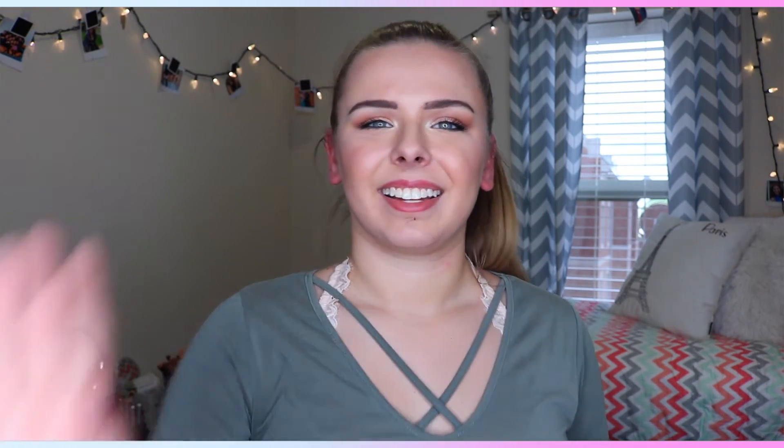I hope you guys liked this video! If you did, make sure to give it a big thumbs up and comment down below what you guys want to see next, or click the little I icon to go answer my poll. Don't forget to subscribe if you're not already — the big red button is down below. Click the little bell so you're notified on my future videos. I love you guys so so much and I will see you in my next video!